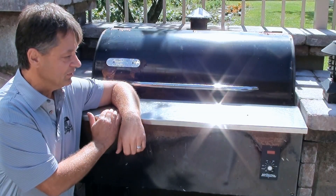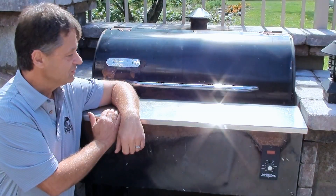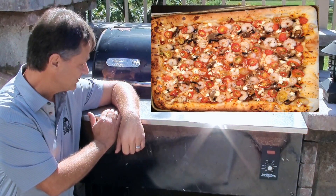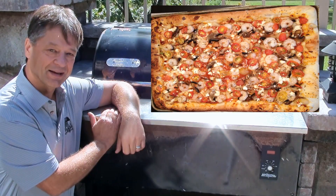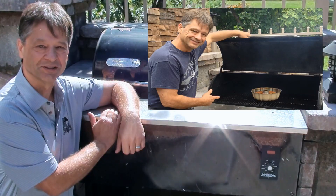We use this grill year-round at the cabin. We do a lot of snowmobiling. This long weekend we used this grill a fair bit. We had some friends over for pizza and cooked it in the Traeger. Prior to that, I threw in a cake and baked it in here, and we had it for dessert.